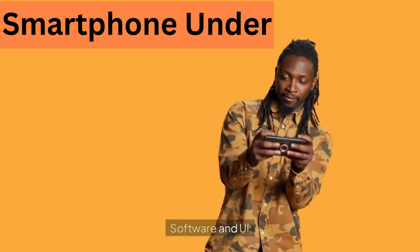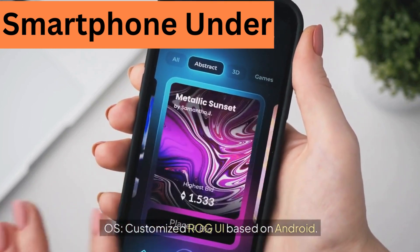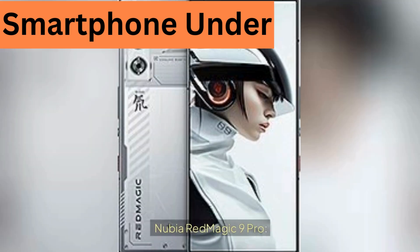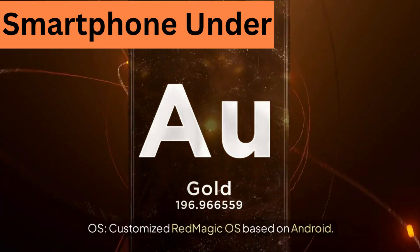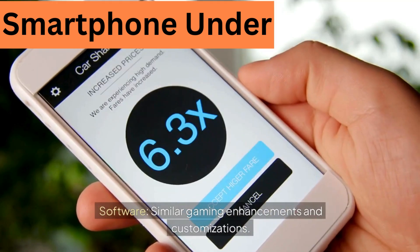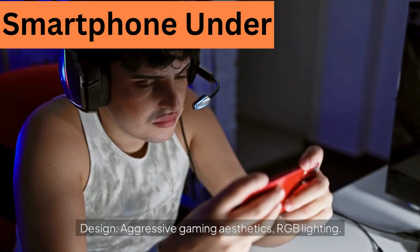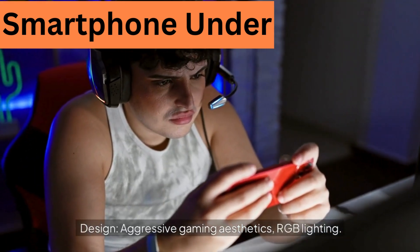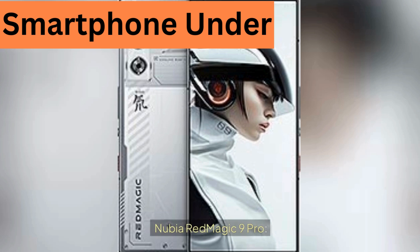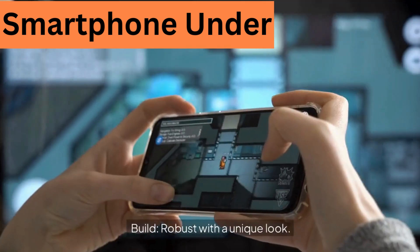Software and UI — Asus ROG Phone 8 Pro runs a customized ROG UI based on Android, with various gaming optimizations and tools. Nubia Red Magic 9 Pro runs a customized Red Magic OS based on Android with similar gaming enhancements. Design: ROG Phone 8 Pro features aggressive gaming aesthetics with RGB lighting and a durable build focused on ergonomics. Red Magic 9 Pro has a sleek, modern look with RGB lighting and a robust, unique build.